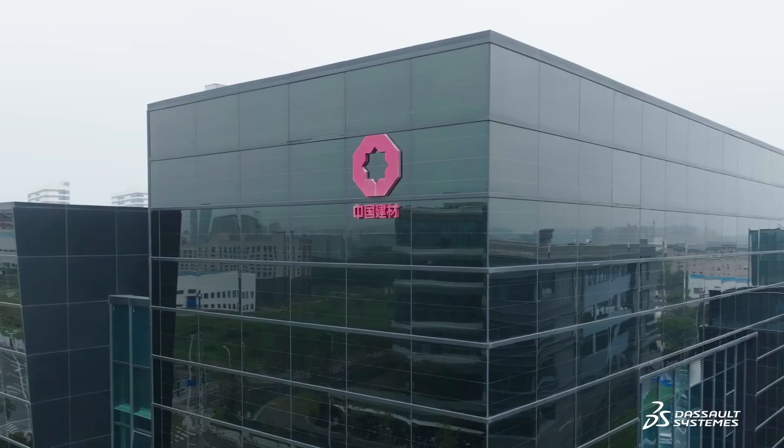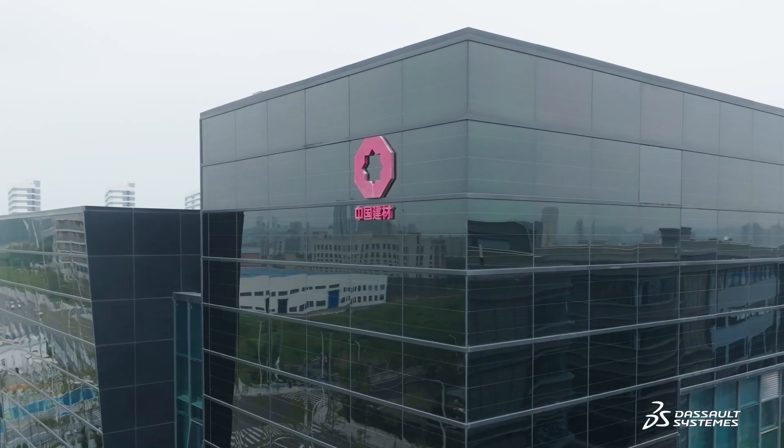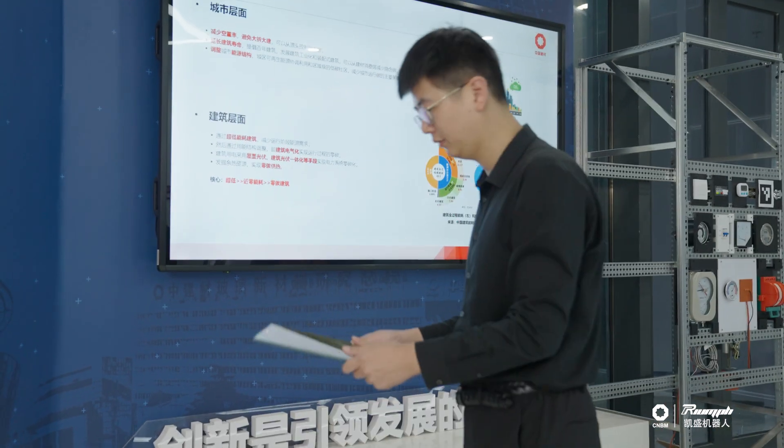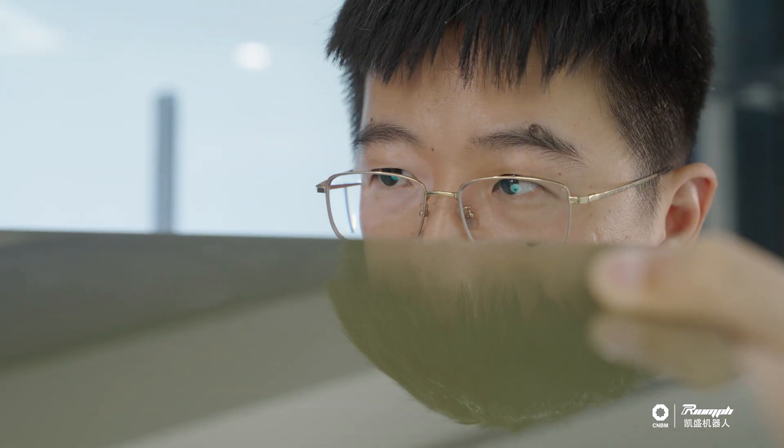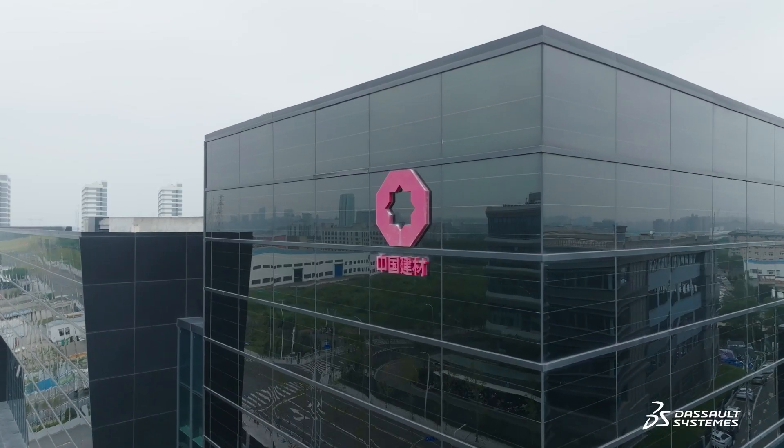Our R&D building is the first in Shanghai to use integrated photovoltaics, or BIPV. It's partially powered by its glass facade, which generated over 200,000 kWh of electricity last year. These photovoltaic glass panels are manufactured with the robotic assembly lines we designed on Dassault Systèmes' 3DExperience platform.